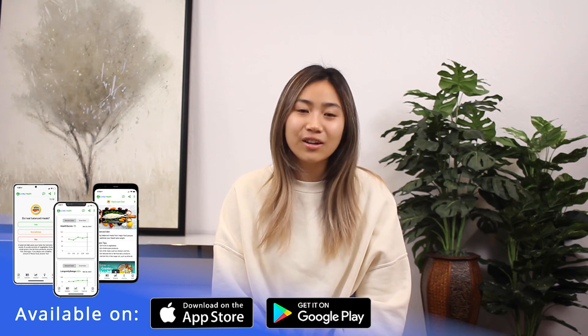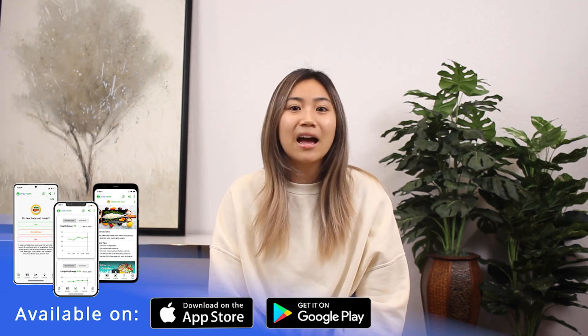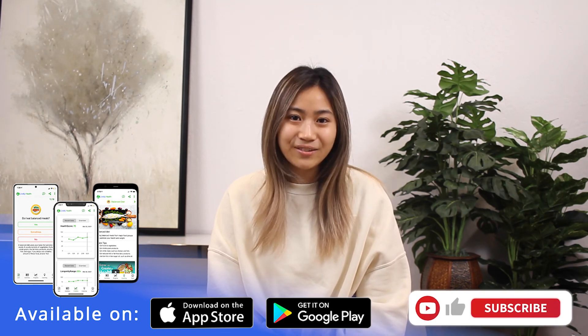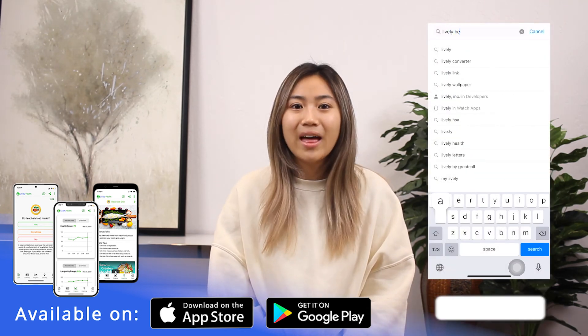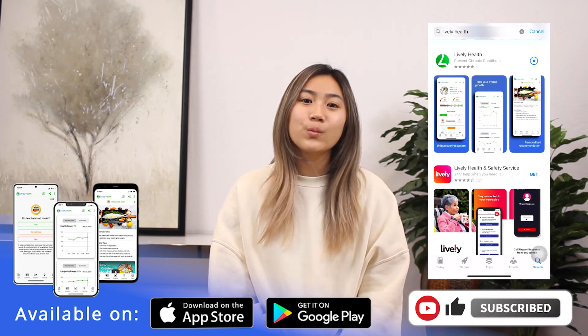Thanks for watching. My name is Yumi, a promoter for the Lively Health app. At Lively Health, we believe in stopping chronic conditions with lifestyle changes. I hope you find this information useful and challenge yourself to build healthier habits. Harvard research has shown that following healthy habits can help you live a chronic-condition-free life. Like this video and subscribe to the channel for more content like this.